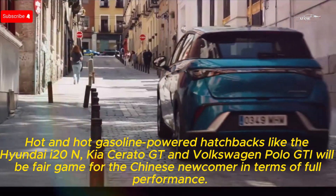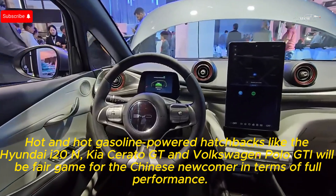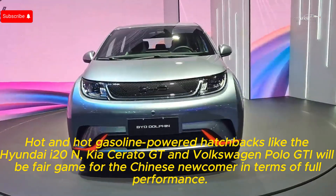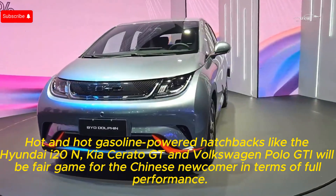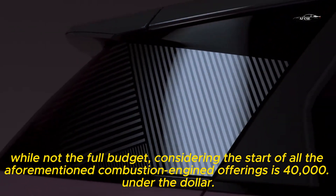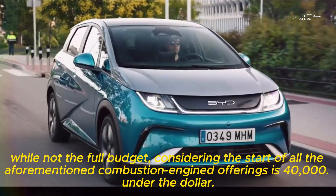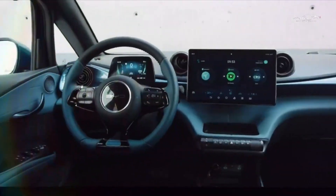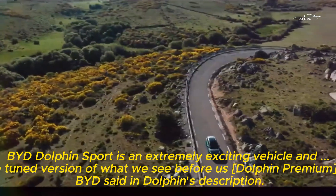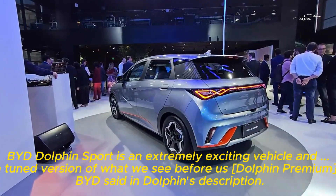Hot gasoline-powered hatchbacks like the Hyundai i20N, Kia Cerato GT, and Volkswagen Polo GTI will be fair game for the Chinese newcomer in terms of performance, while not the full budget — considering the starting price of all the aforementioned combustion engine offerings is under $40,000. The BYD Dolphin Sport is an extremely exciting vehicle and a tuned version of what we see before us — the Dolphin Premium, BYD said in the Dolphin's description.